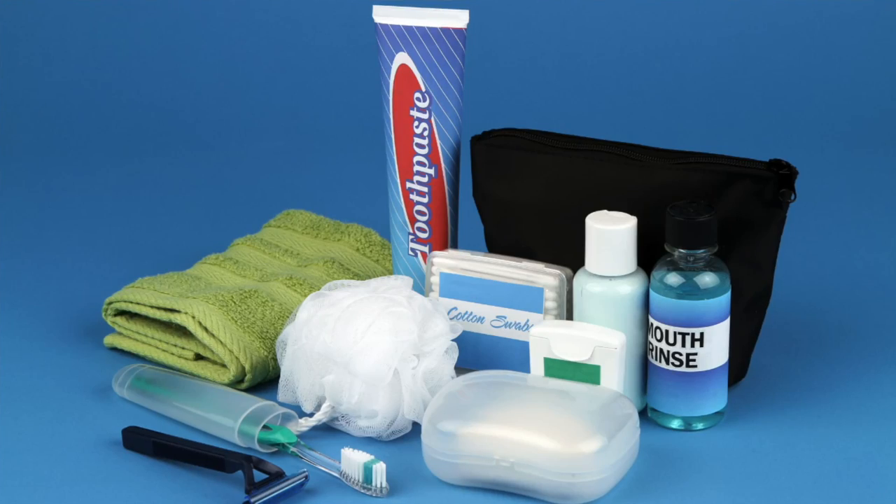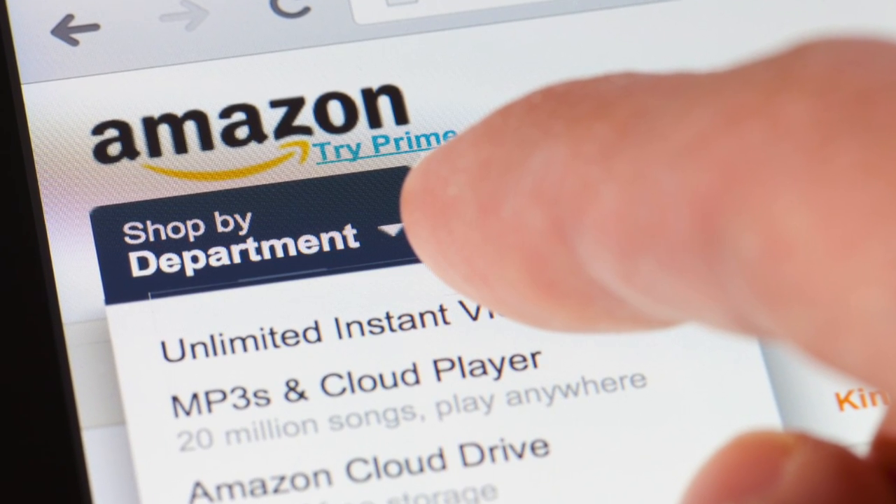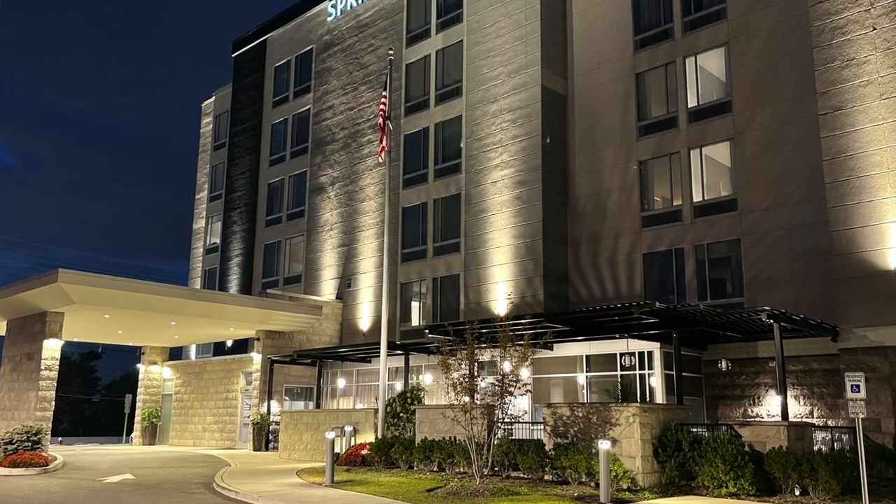You could also pick up toiletry items at the cruise port before you embark. Usually we fly or drive in at least one day before the cruise — which I always suggest — and you can find a Walgreens, Walmart, or dollar store near your hotel. Alternatively, consider ordering from Amazon and having it delivered to your hotel. I actually purchase Bonine from Amazon and have it delivered to my hotel before each cruise, since it's not available in Canada where I live. Just call the hotel in advance, let them know, and order so it arrives a couple of days before you check in.